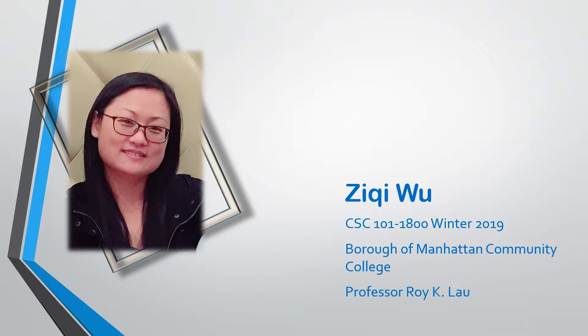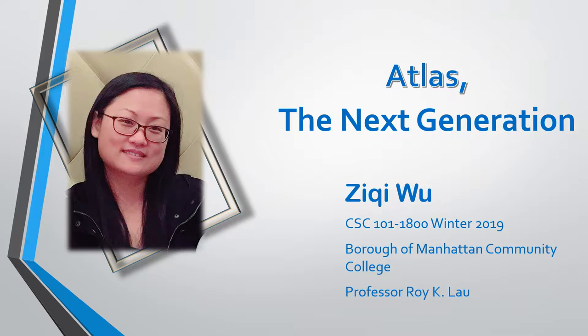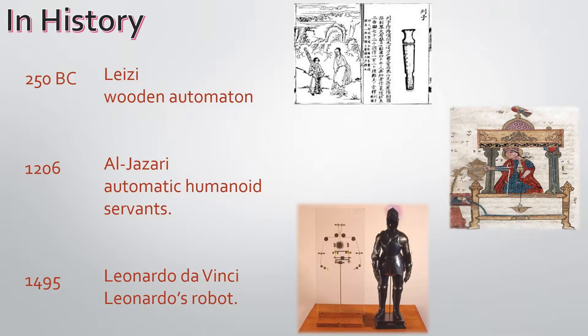Hi, good evening everyone. My name is Zixi Wu. I'm very glad to show you my learning of humanoid robotics. Making humanoid robots had always been our ancestor's dream. Throughout history, our ancestors never stopped trying to make humanoid robots, such as the wooden automaton and Leonardo's robot.